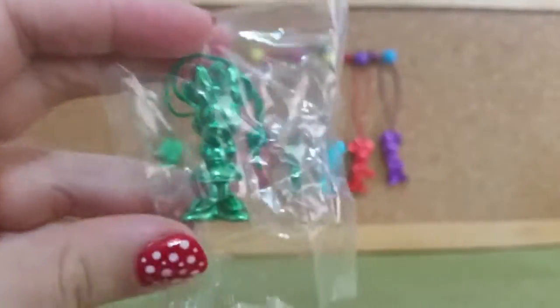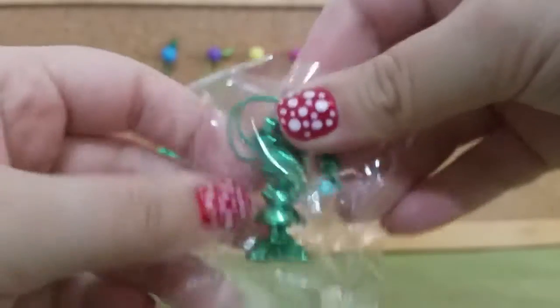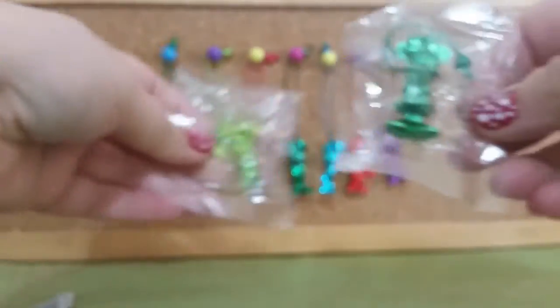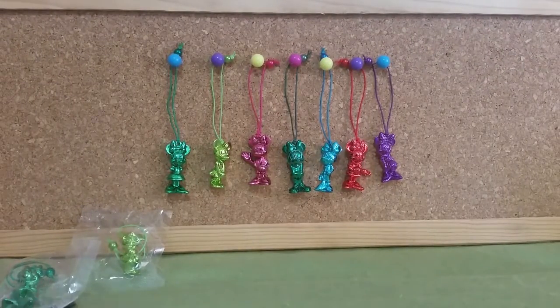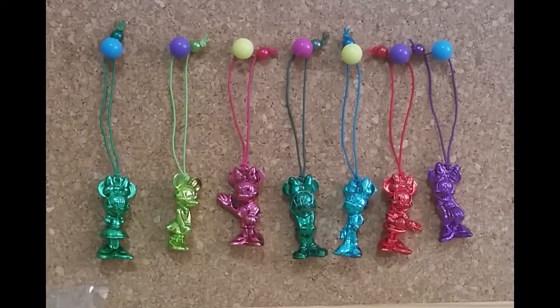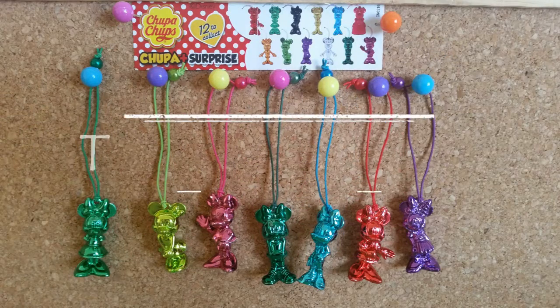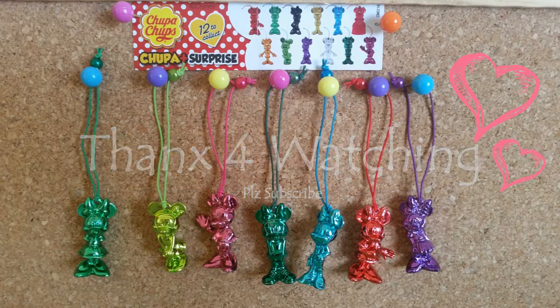Oh man, we have another double-up. That's okay though — that's not a bad go. We managed to get three out of five that weren't double-ups. I'll do another video very soon to finish this collection. Bye guys!